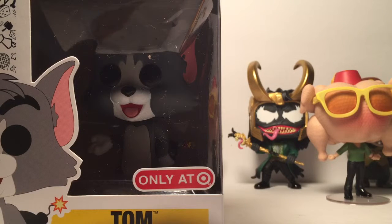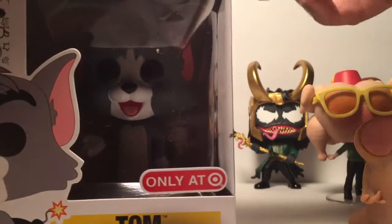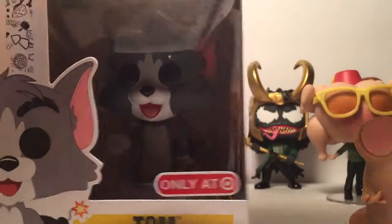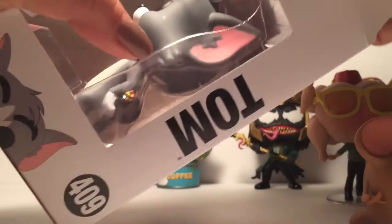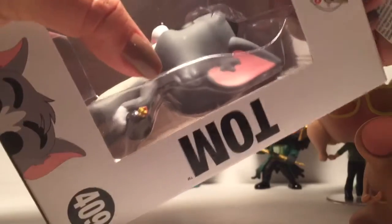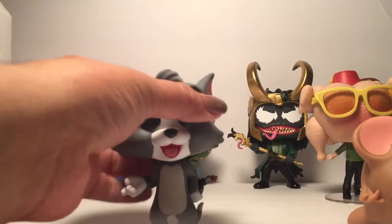The Funko shop had the flocked versions and I could never get those. Who doesn't love Tom and Jerry? I just love Tom — he's so goofy. Jerry's too much of a smart aleck for me. I just like Tom, but you can't have one without the other.